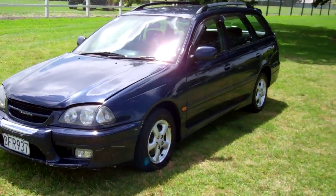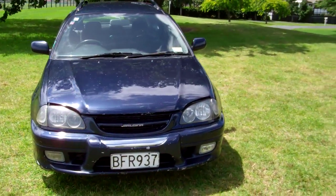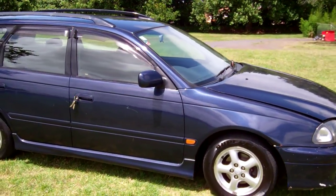Hi, Dan here from Cash4Cars. What you're looking at is our latest vehicle to go on the internet in an auction. This is a 1999 Toyota Caldina, 2 litre G model — very popular station wagons these.